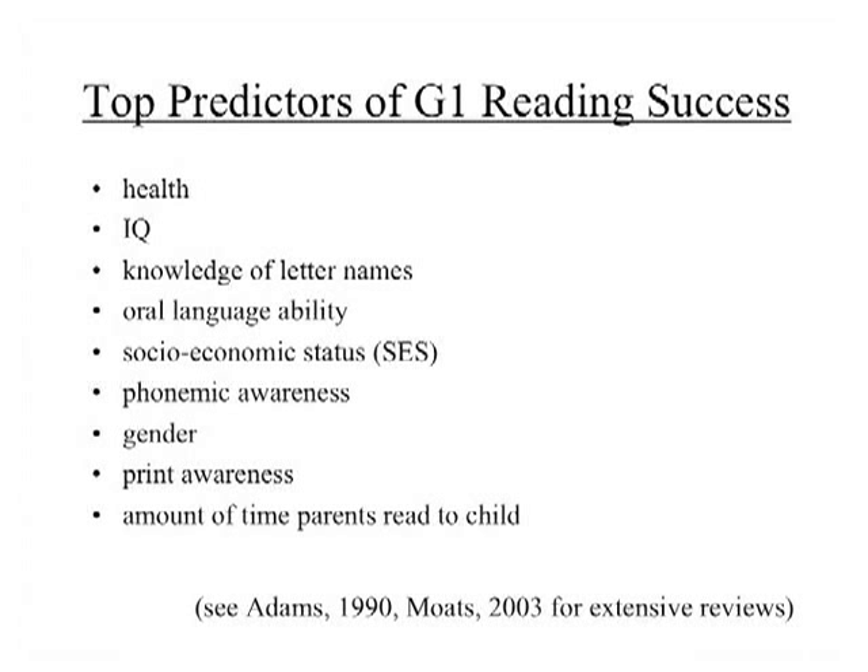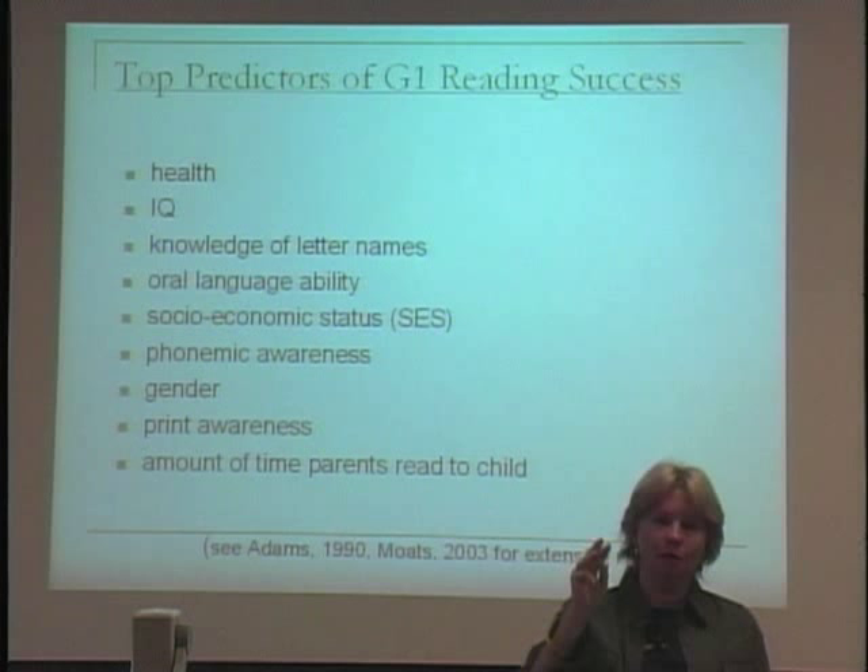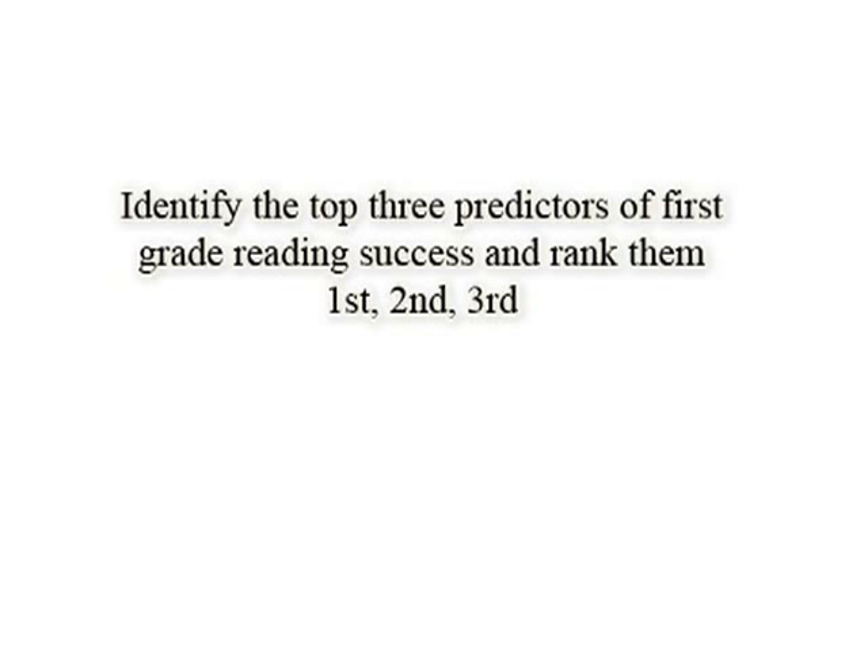I'd like you to sit and think for a minute and pick what you think came out in study after study as the top three predictors of first grade reading success. Once you've picked your top three, rank them in order, with one being the strongest. Site coordinators, please pause the tape.